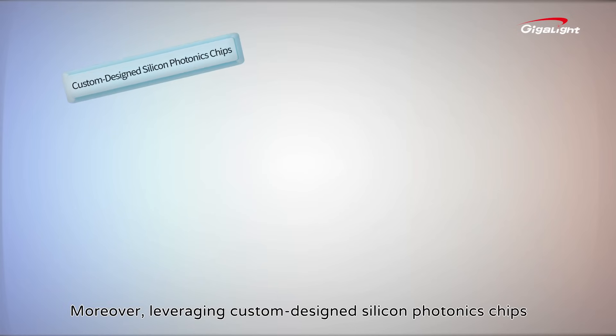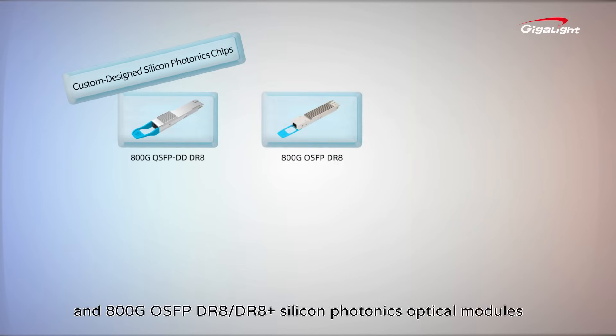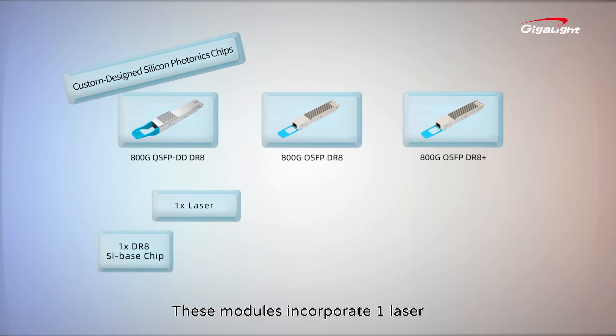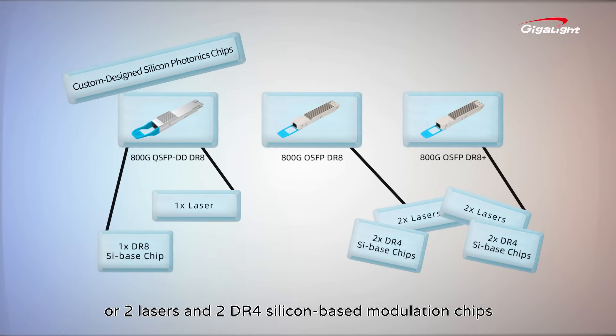Moreover, leveraging custom designed silicon photonic chips, we implement 800G QSFP-DD and 800G OSFP-DR8 and DR8-plus silicon photonics optical modules. These modules incorporate one laser and one DR8 silicon-based modulation chip, or two lasers and two DR4 silicon-based modulation chips.